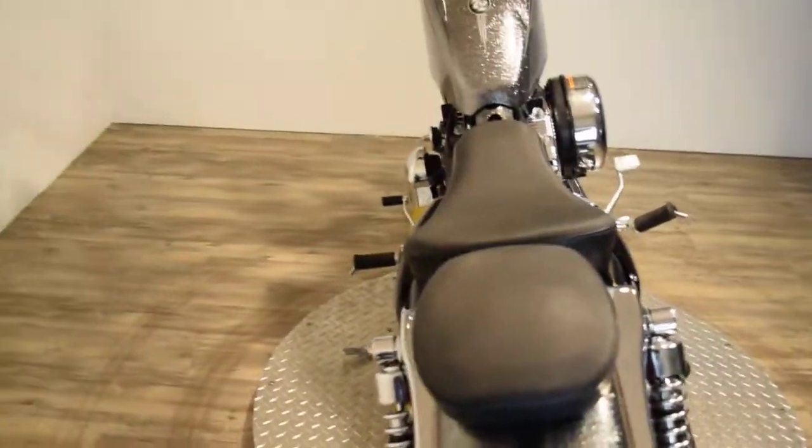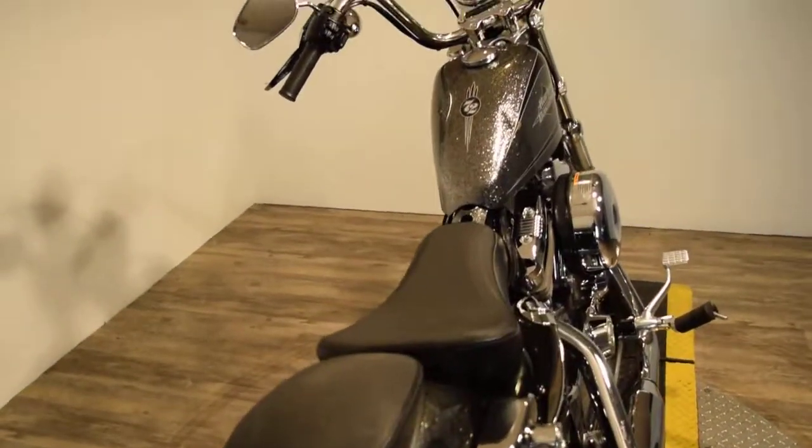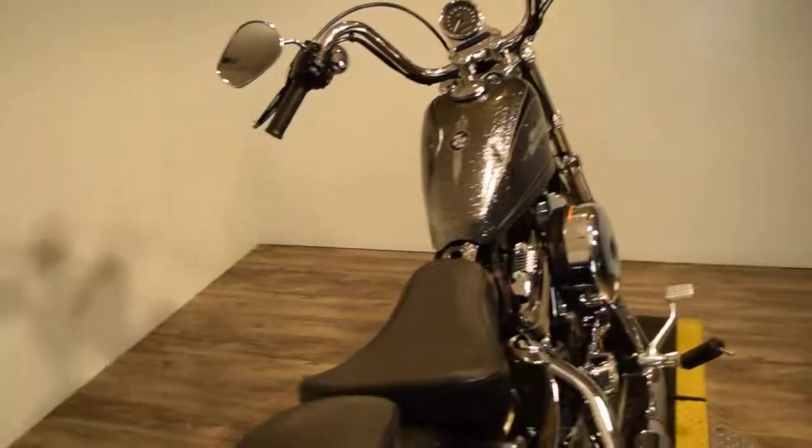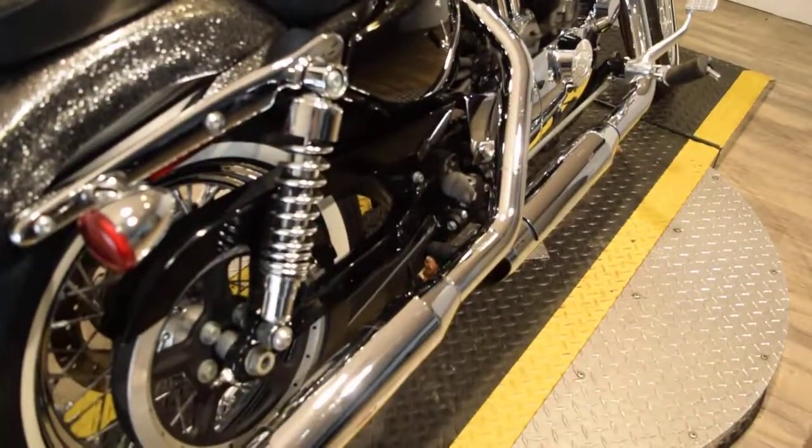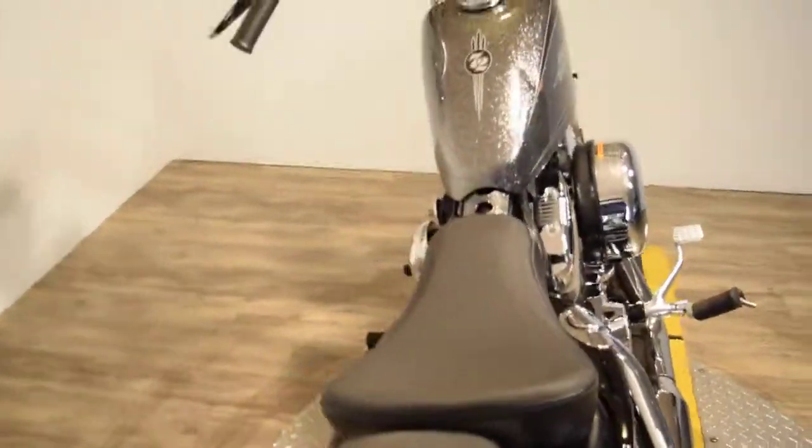This does have a hard candy paint job, and the tank does have a dent in it and it is chipped. I'm going to go ahead and start this guy up for you.